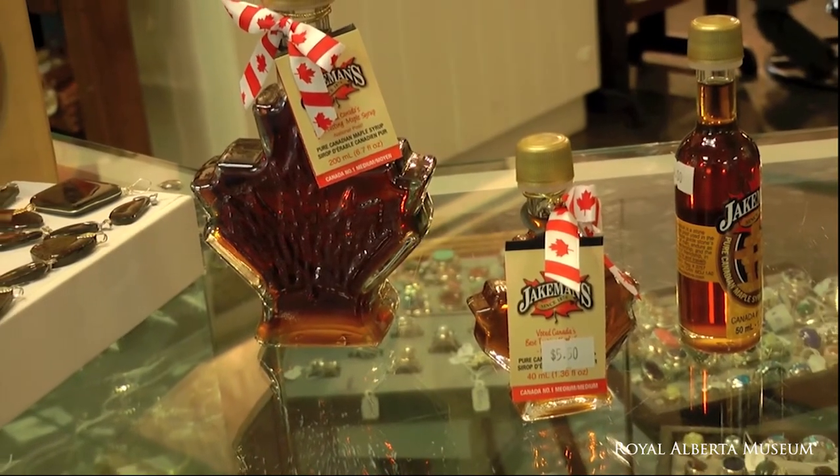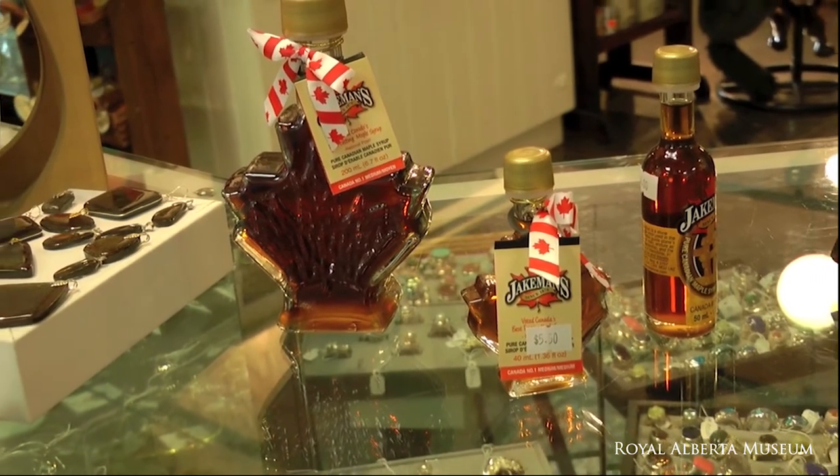We sell Jakeman's maple syrup — pure Canadian maple syrup. It's been made since 1876. They come in various different shapes and sizes. Very good for collectibles. We hope you enjoy them.